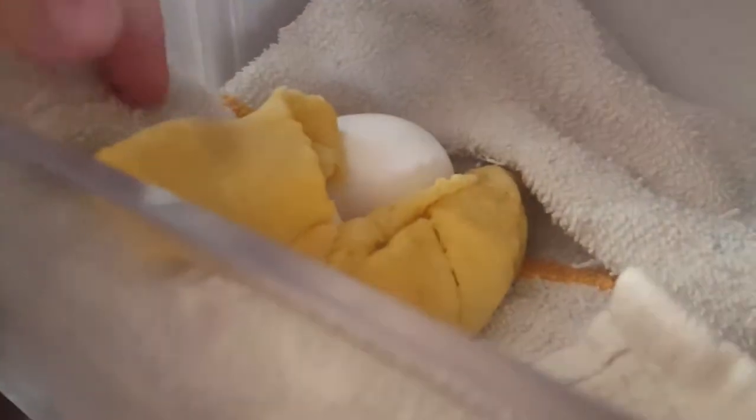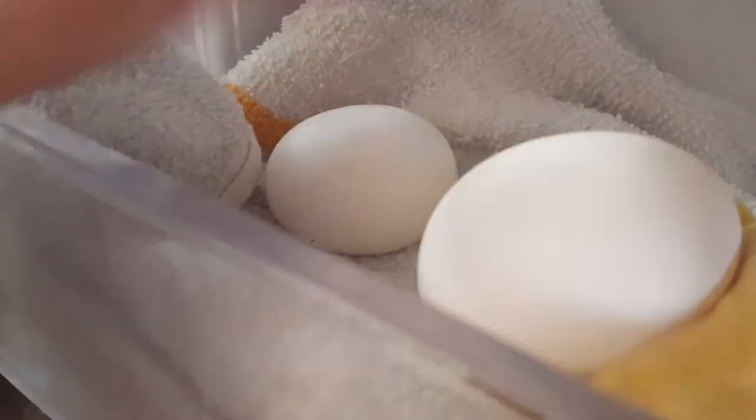I opened my fridge this morning to get coffee and I noticed this — it's cracking me up. There's an egg and what appears to be crescent roll dough in the drawer of my refrigerator. There's the milk and it looks like some kind of freaky little mess. When I flip it over, there's another egg.